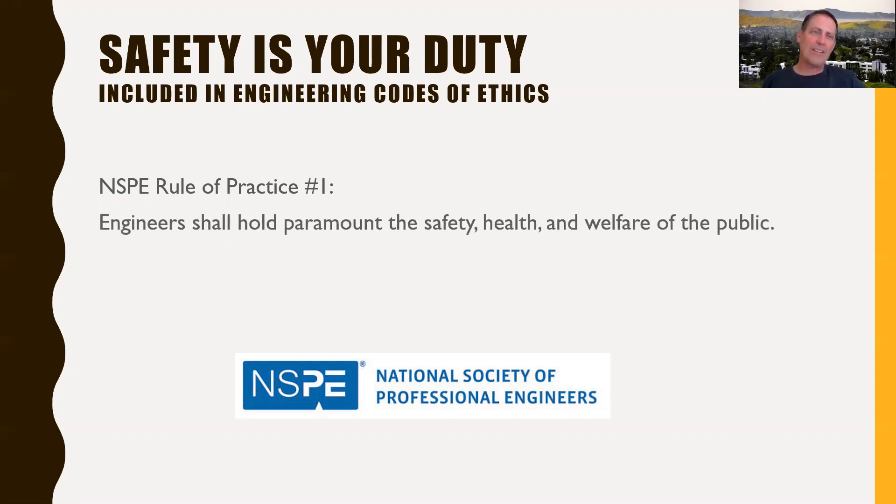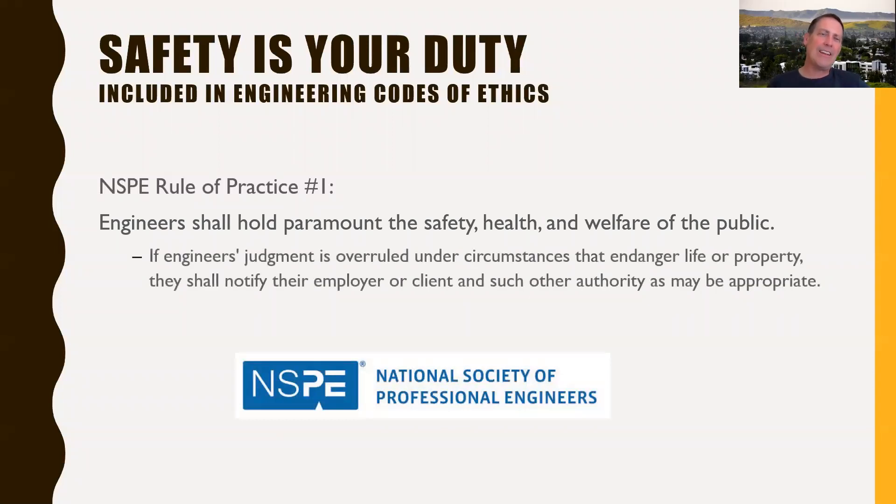The first rule of practice from the National Society of Professional Engineers Code of Ethics states that engineers shall hold paramount the safety, health, and welfare of the public. In more detail, if you find as an engineer that your judgment is being overruled under circumstances that endanger life or property, then you should notify your employer or client or other such authority as may be appropriate. This is one of the circumstances where you're actually authorized by your code of ethics to go over your boss's head if necessary.